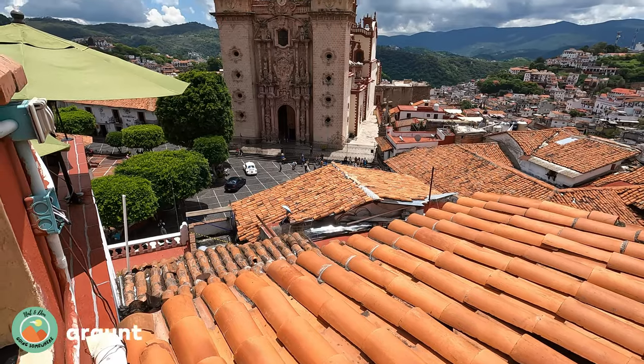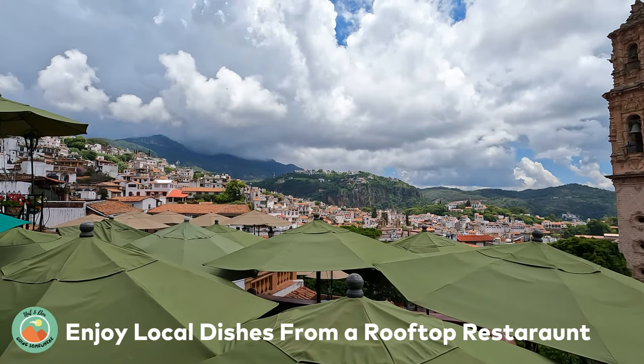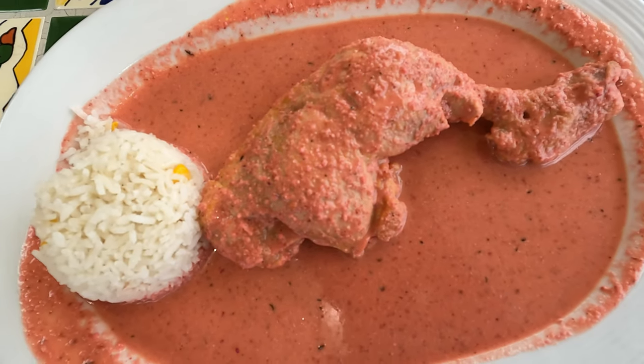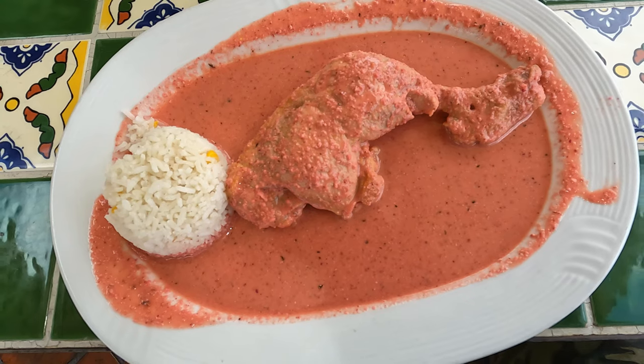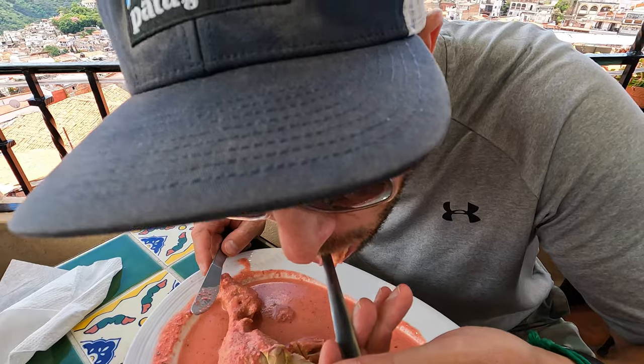Come up to one of the many rooftop restaurants and be mesmerized by the stunning views of this historic city. Enjoy delicious local dishes as you gaze at the breathtaking architecture of the surrounding buildings and city views. Eating at a rooftop restaurant in Taxco is an experience you won't want to miss.